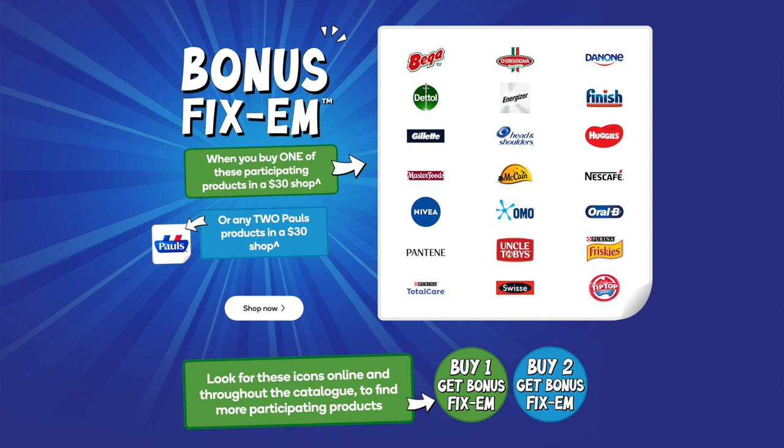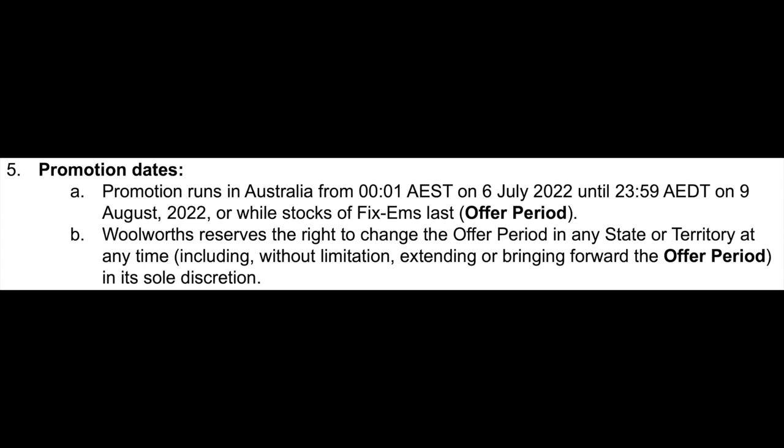But you have to purchase two Paul's products to get one Fixum, unlike the other brands. However keep in mind that there is a limit of three bonus Fixums per participating brand per eligible transaction. This promotion will end on Tuesday the 9th of August while stocks of Fixums last.